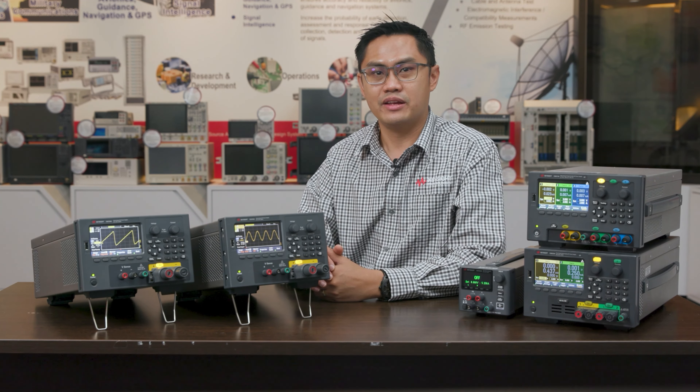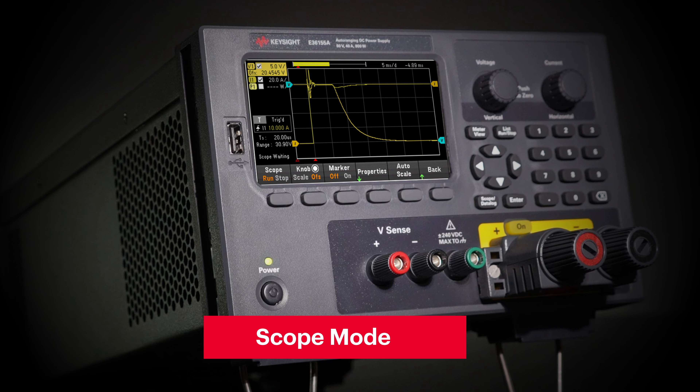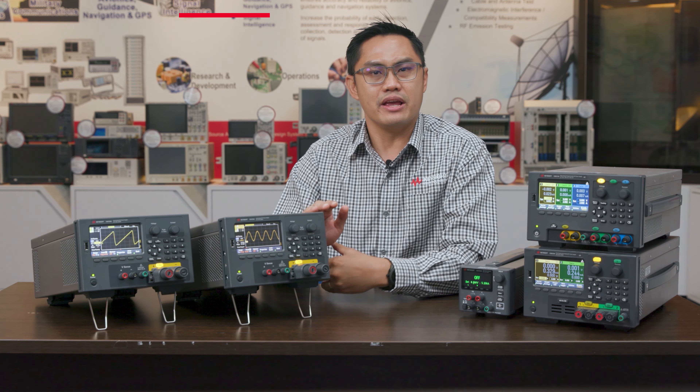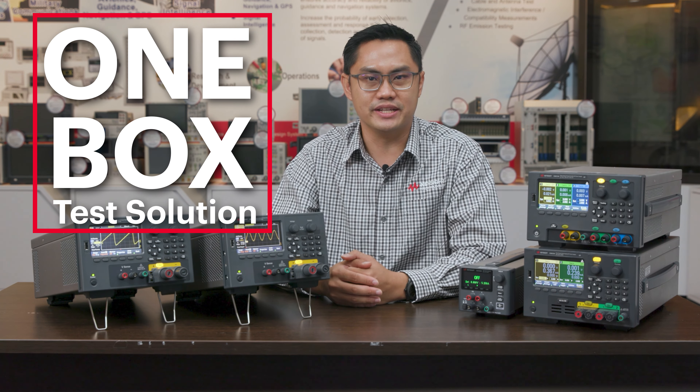It doesn't just stop there. The new E36150 series also comes with a scope capability and arbitrary waveform generator. A typical setup of a high power application testing usually requires multiple instruments that are costly and space consuming. But with the E36150 series, it provides a one-box test solution to fulfill your benchtop needs.